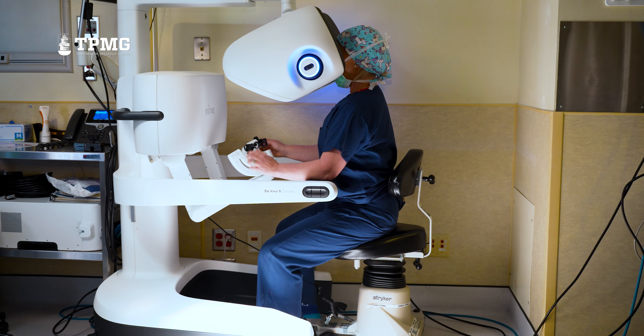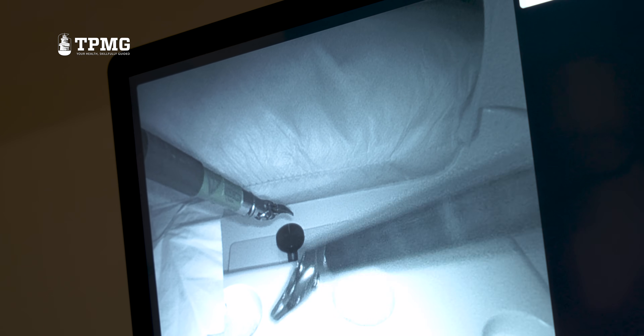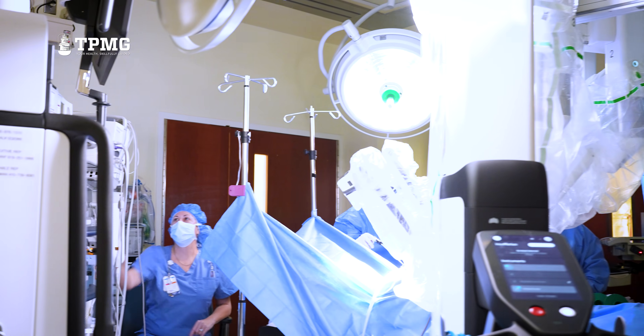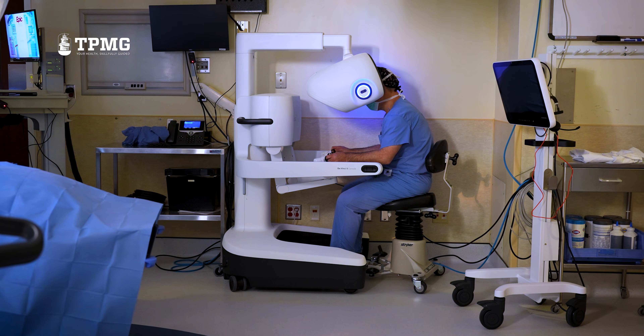The DB5 is the newest technology from Intuitive for surgical procedures. The DaVinci 5 is an upgrade from previous robots that we've used. It is ergonomically better, it makes our job easier, and in return, I think that's going to provide a better procedure and outcome for patients.